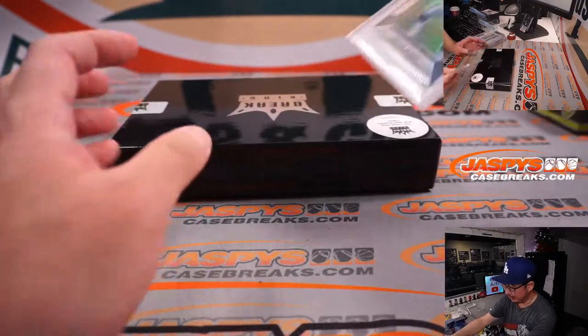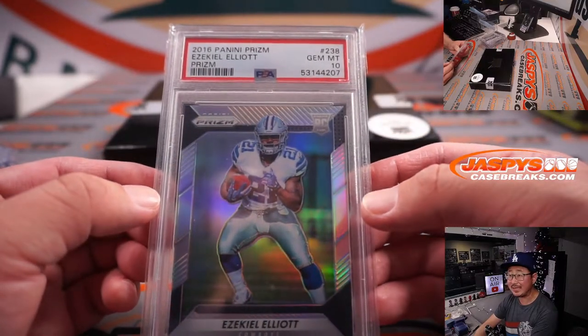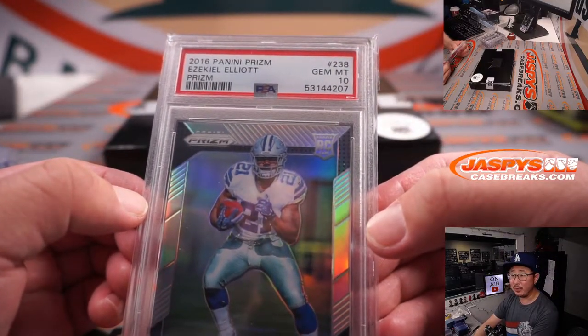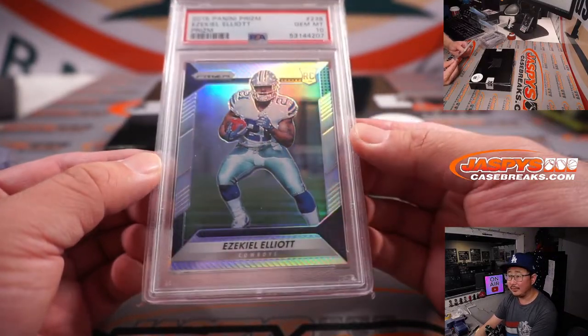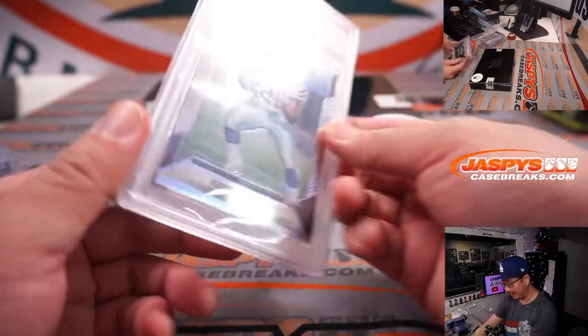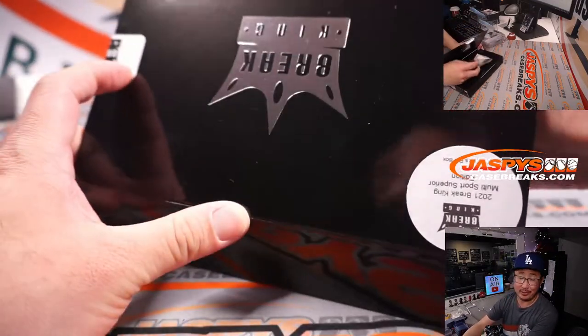Another graded card — Prism Silver, Rookie Prism Silver: Ezekiel Elliott, 2016 Panini Prizm Football, PSA 10. Yeah, these 10s definitely make a significant difference compared to other graded cards, obviously. Big difference.